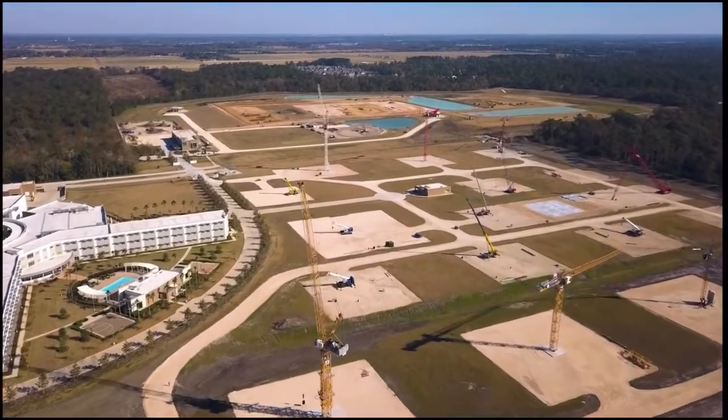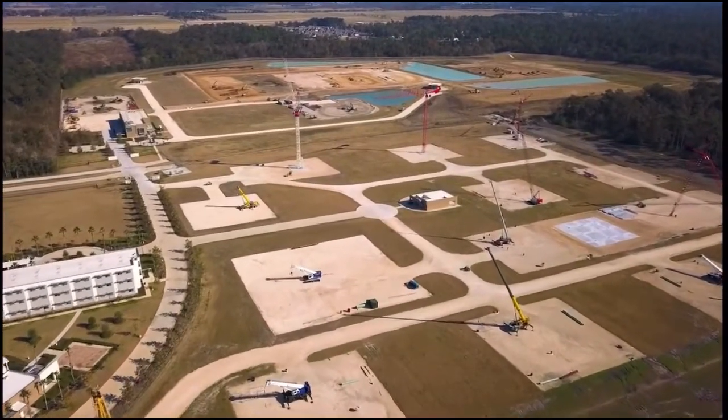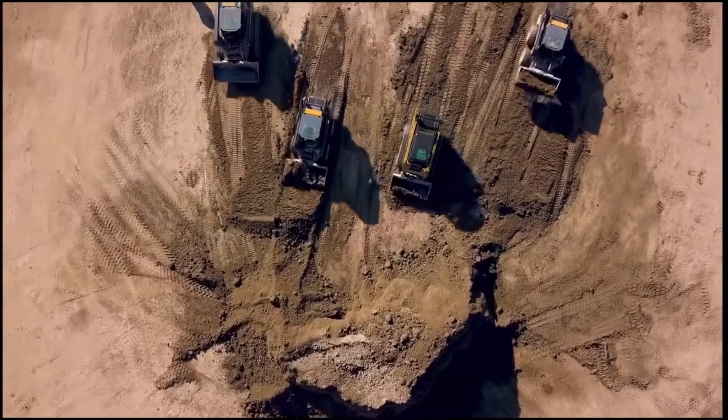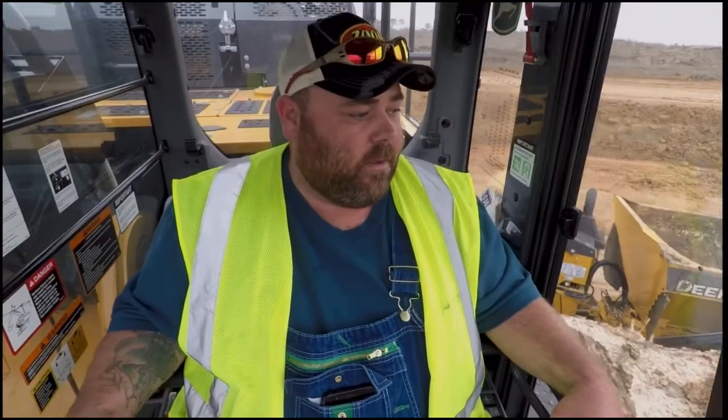Here in Crosby, operating engineers have access to the newest cranes and heavy equipment, modern classrooms and labs, advanced simulators, drones, and the best construction training in North America. All the training down here — it's something you can't get all in one spot, like on a job site. It's priceless for our members.